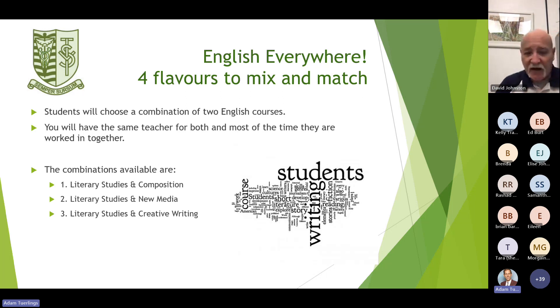Everybody is going to be taking Literary Studies. Literary Studies can be combined with a second component of English: Literary Studies and Composition, Literary Studies and New Media, or Literary Studies and Creative Writing. In the course planning module online, you can get all of the detail on all of these courses.